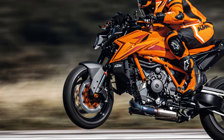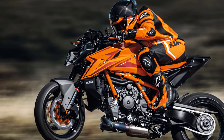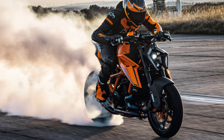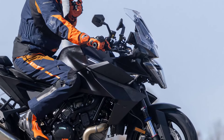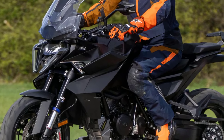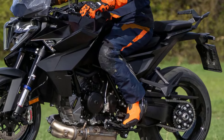Conversely, the performance increase of the 1390 engine is more than you might expect from such a small change, with peak power upped from a claimed 177 horsepower to an impressive 188 horsepower. Historically, the Superduke GT has had the same engine tune as the Superduke R, so it's no wild leap of logic to assume the same will apply to this new 1390 Superduke GT.